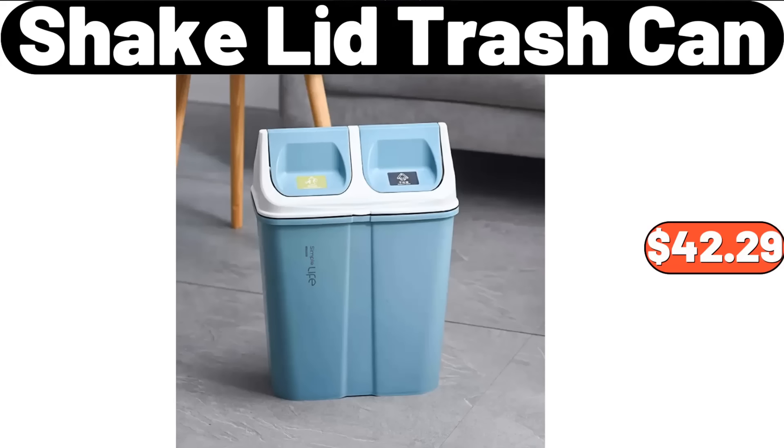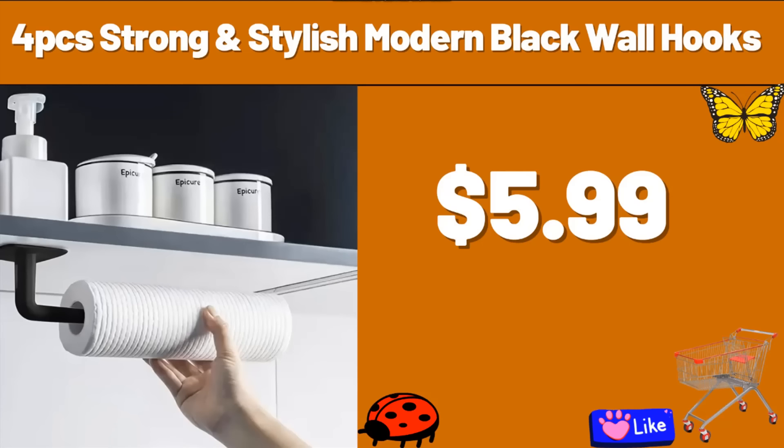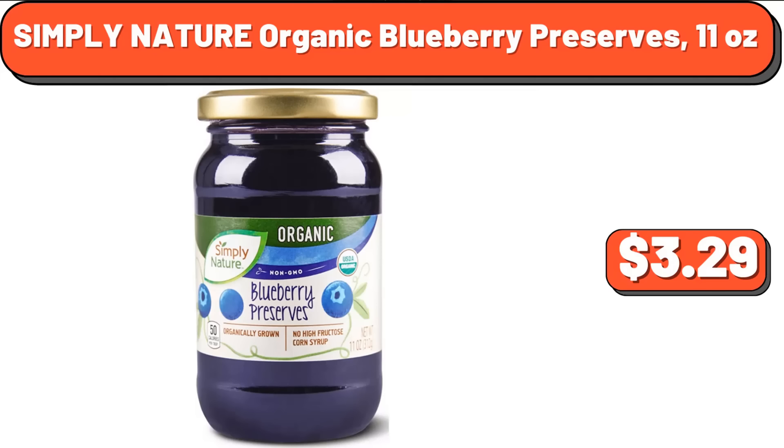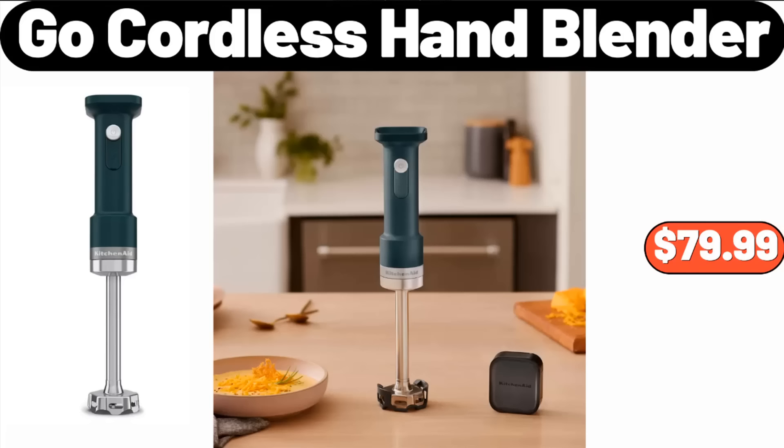Shake Lid Trash Can, $42.29. 4-PCS Strong & Stylish Modern Black Wall Hooks, $5.99. Berryhill Hazel Leth Spread, $2.45. Simply Nature Organic Blueberry Preserves, 11 ounces, $3.29. Go Cordless Hand Blender, $79.99.